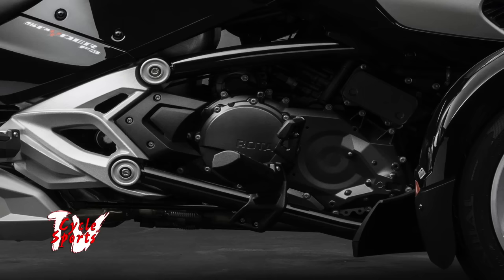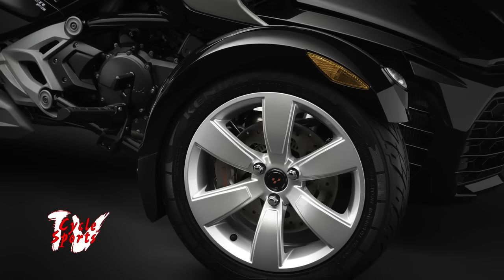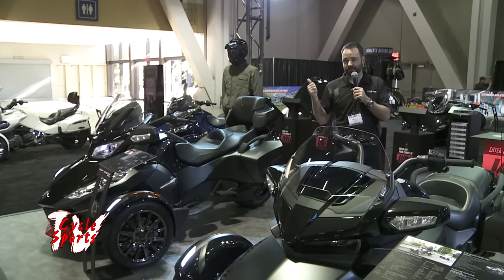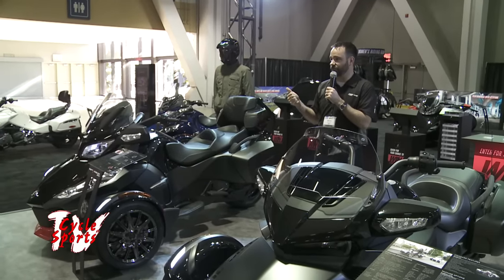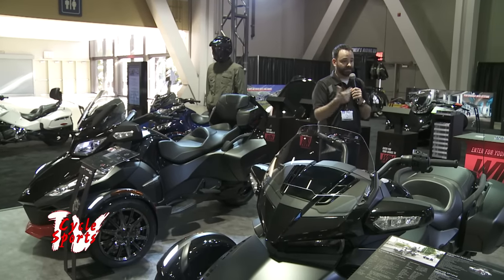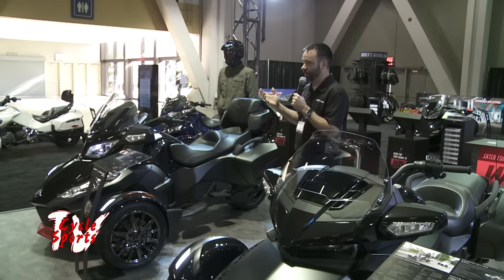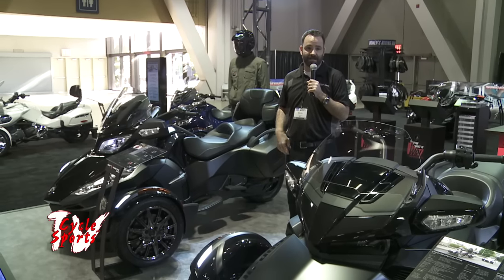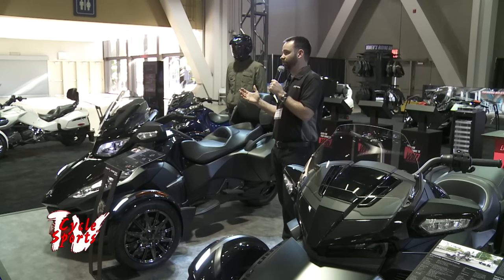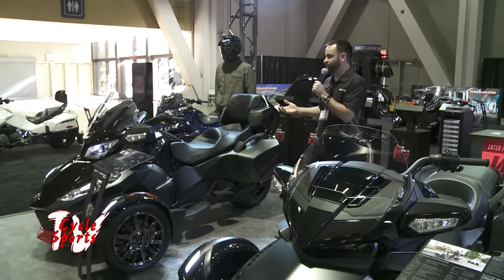It's got less plastic on it, it's an exposed motor. We dropped the 1330 in there — it's got 115 horsepower. Great reception from that in year one. A couple of statistics: 20% of our sales in 2015 were the F3, which is great — one in every five bikes is a brand new model we came out with last year. And another important stat: 93% owner satisfaction surveyed across the board on the Spyder F3. That 93% number is something we're extremely proud of, and it has to do with the way it looks but also the way the machine performs.